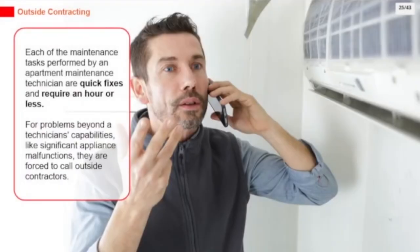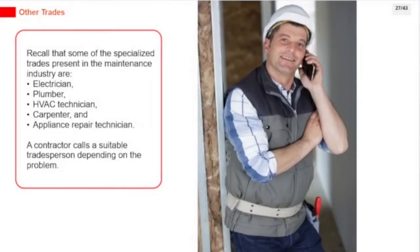Each of the maintenance tasks performed by an apartment maintenance technician are quick fixes requiring an hour or less. For problems beyond a technician's capabilities, like significant appliance malfunctions, they are forced to call outside contractors. Some of the specialized trades in the maintenance industry are electrician, plumber, HVAC technician, carpenter, and appliance repair technician. A contractor calls a suitable tradesperson depending on the problem.